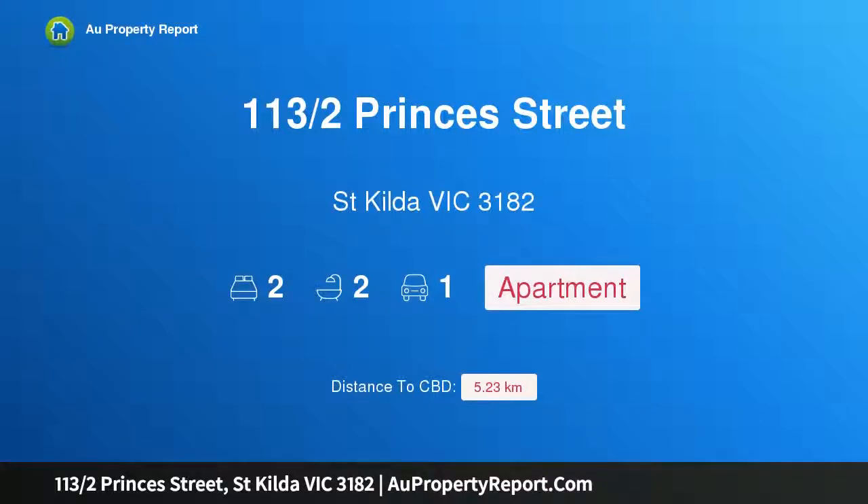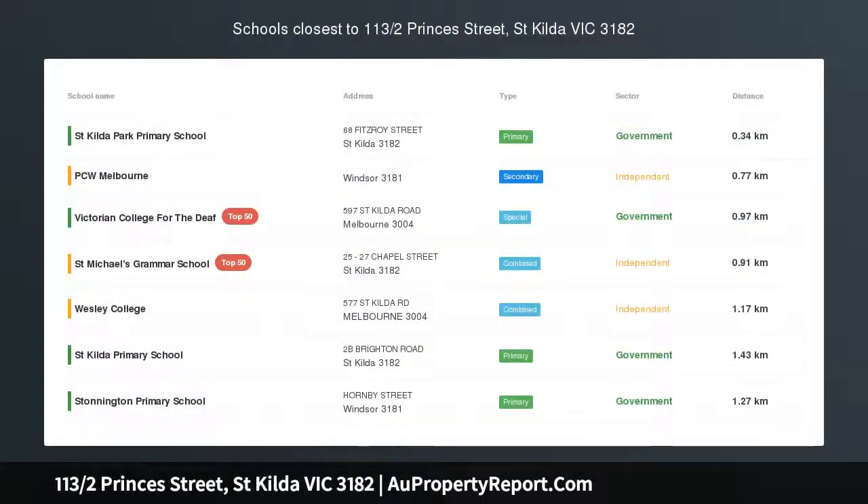Hi, I am glad to introduce property 113 Harbs Princes Street, St. Kilda Victoria 3182.